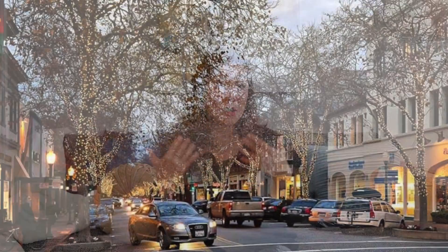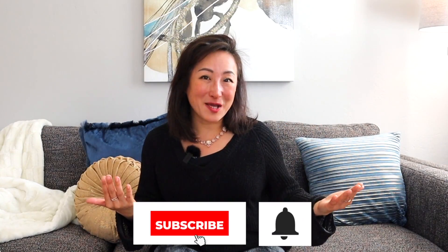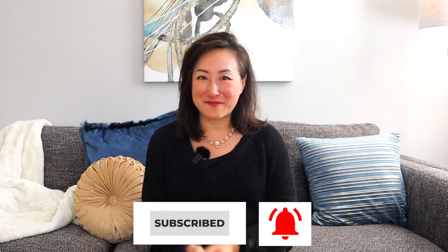We talk about real estate trends and how to make repairs to your home for top dollar sale. We also talk about fun things to do in this area. Subscribe to my channel — that way you'll have one juicy video coming your way every week.